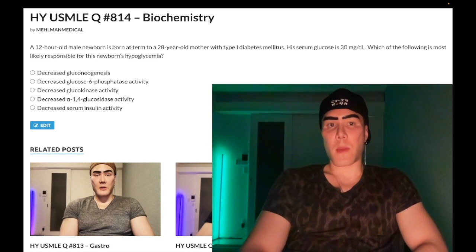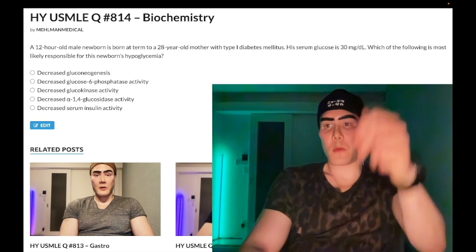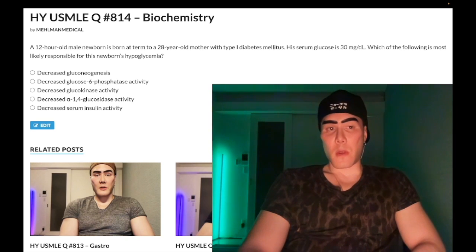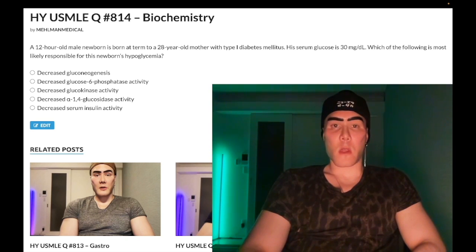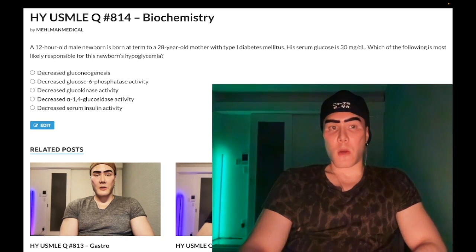How's it going guys? Difficult question for biochemistry — Step 1, pediatrics, 2CK. Before we start, subscribe to my channel, I really appreciate it. Instagram: threads_moment_underscore_medical, Mehlman underscore medical. Links down below, including Telegram channel links.